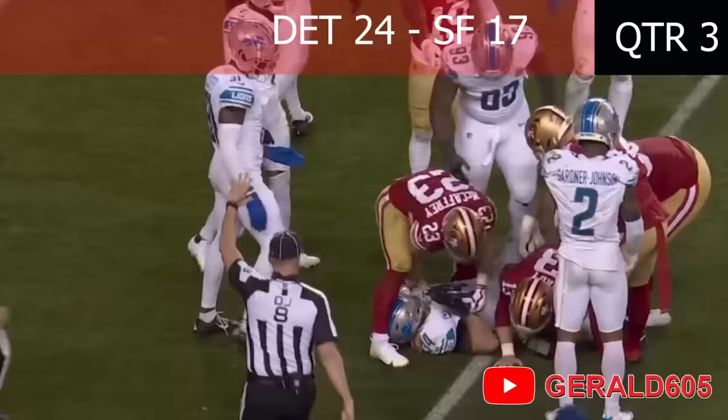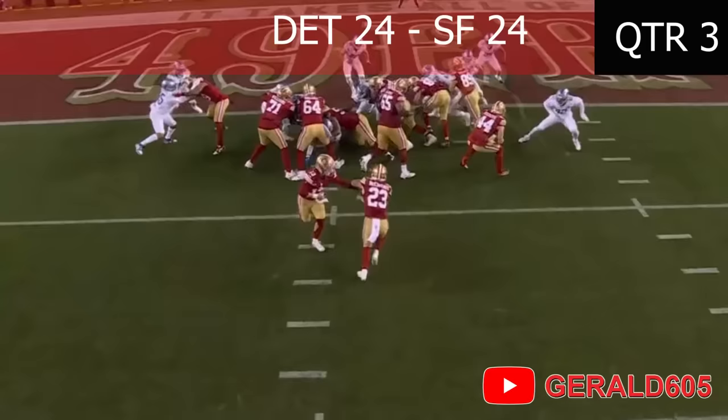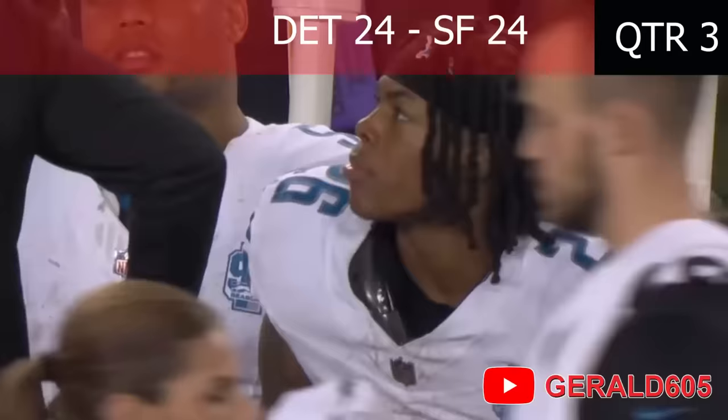Purdy under center, Juszczyk ahead of McCaffrey from the two-yard line — they give it to Christian off the right side! Touchdown, San Francisco! They're an extra point away from tying the title game!